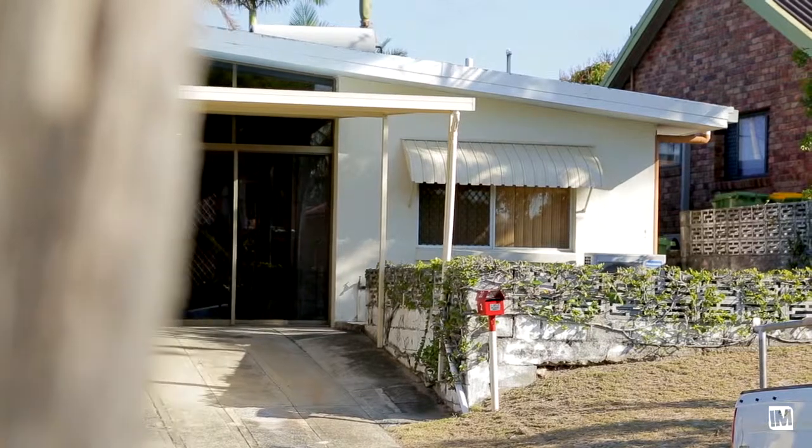Hi, this is Phillip Ung from LJ Hooker Palm Beach, and welcome to our new exclusive listing at 2/20 26th Avenue, Palm Beach.